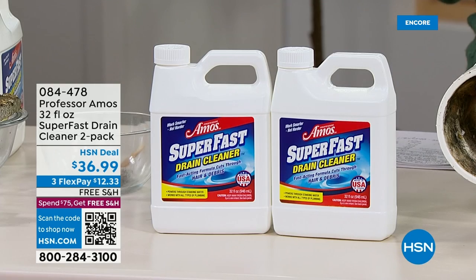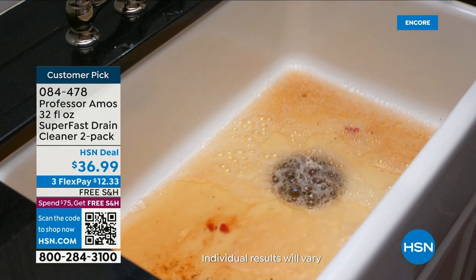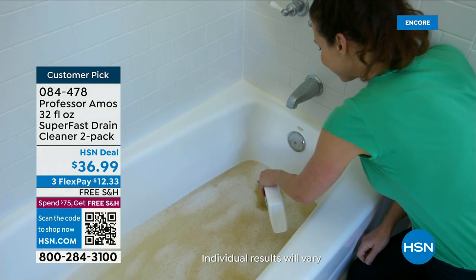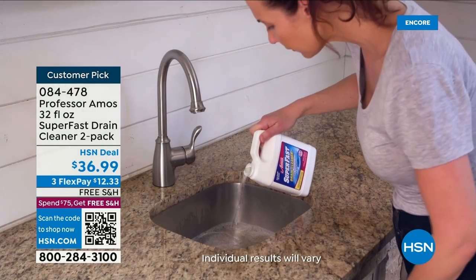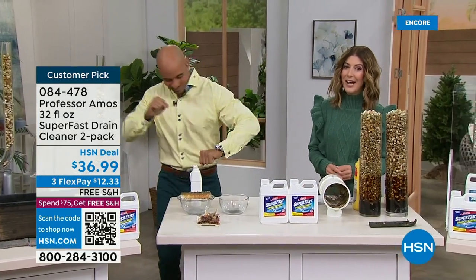Don't call the plumber — call Professor Amos, because we have our number one best-selling drain cleaner back by popular demand here at HSN. Welcome back — my name is Sarah. We're going to show you everything you didn't want to know about your drain, about those clogs and everything going down your kitchen sink. There is a solution for all those clogs that build up in your drains, and that is Professor Amos — our number one best-selling drain cleaner for decades here at HSN. You're getting the big 32-fluid-ounce bottle times two: total 64 ounces, two bottles, free shipping, and flex pay. Amos Harp the Third is in the studio.